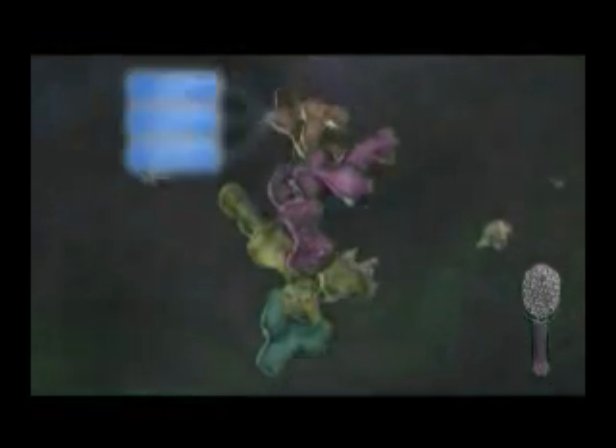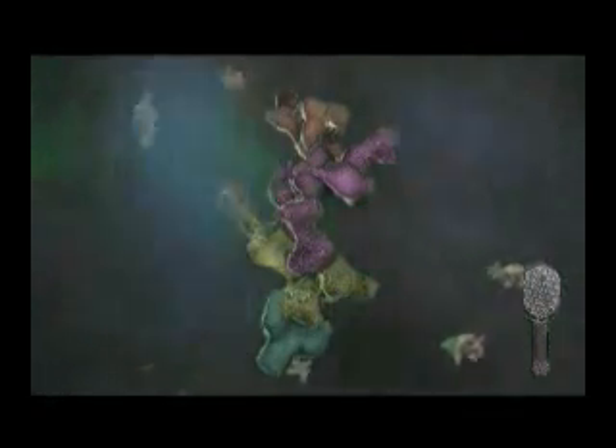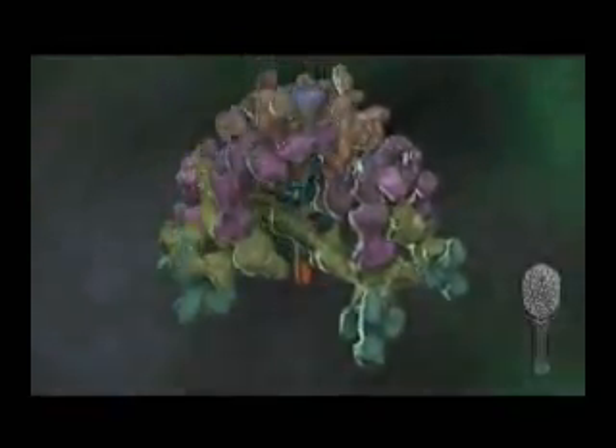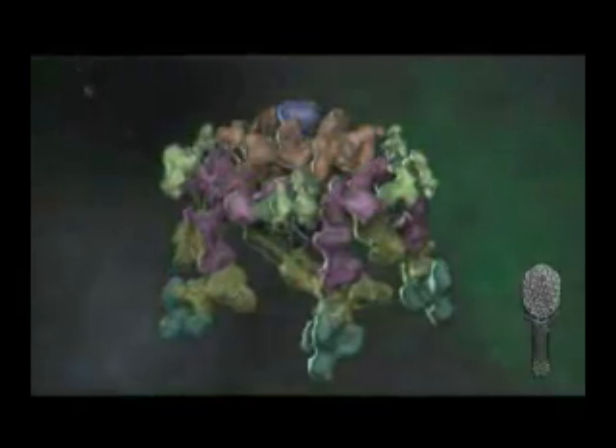Rossman's findings could help scientists design drugs that interfere with the viral motors and thus slow the spread of disease. We now can look at other parts of the virus, how the virus infects cells, we can look at animal viruses with greater success. We have established how the motor seems to work, but when you answer one question there are usually many more questions that arise. The motors Rossman researches are up to 100 million times smaller than a car engine, but on scale far more powerful.